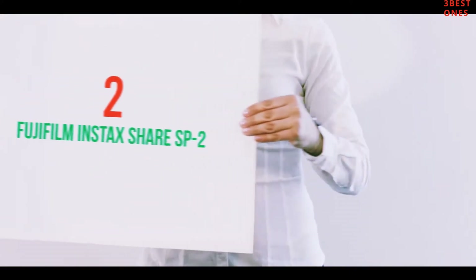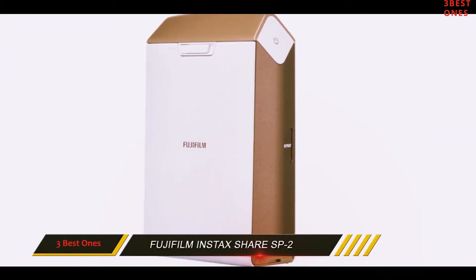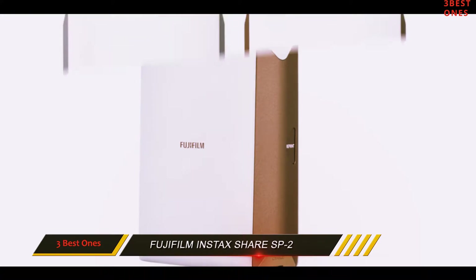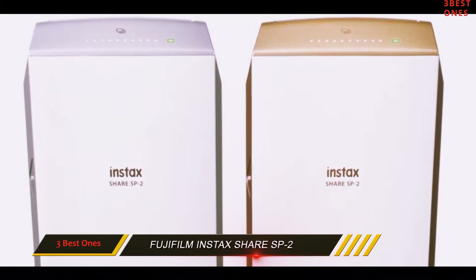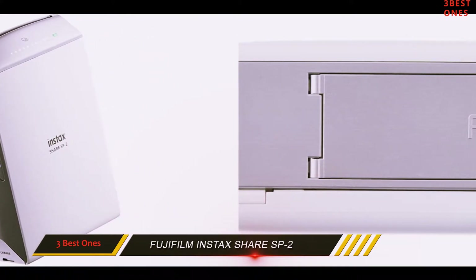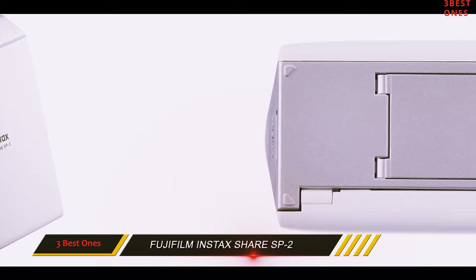Coming in at number 2: the Fujifilm Instax Share SP2. The SP2 from Fujifilm is a solid portable printer which brings to life your smartphone or tablet photos in a crisp print resolution of 320 DPI. It's equipped with a rechargeable battery, an advanced laser exposure system, and it comes with its own dedicated app and two stylish color variants.